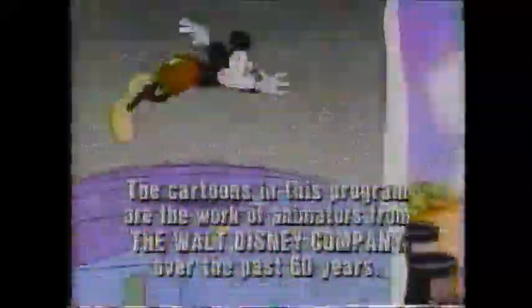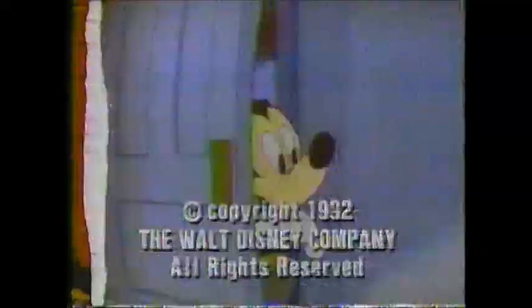Coming up next, we have got those amazing young bears and their flying machines, and they're heading your way right after this in TaleSpin. So stay tuned.